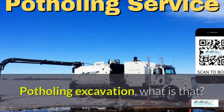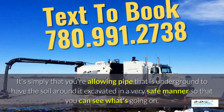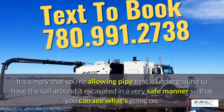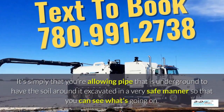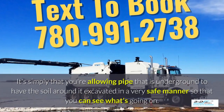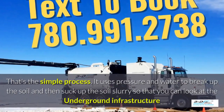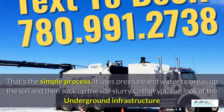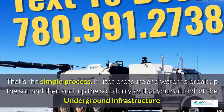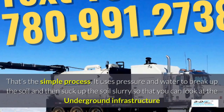Potholing, excavation — what is that? It's simply allowing pipe that is underground to have the soil around it excavated in a very safe manner so you can see what's going on. Basically, daylighting is bringing the daylight to the pipe. That's the simple process. It uses pressure and water to break up the soil and then suck up the soil slurry, so that you can look at the underground infrastructure.